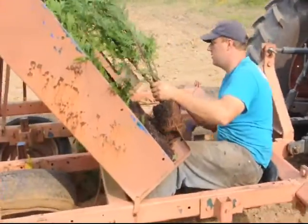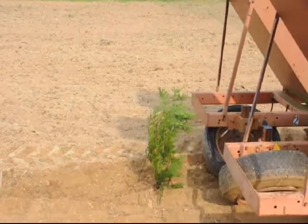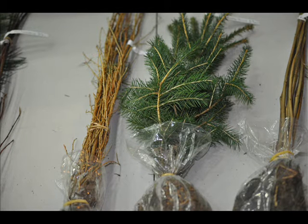We like planting arborvitaes because lots of people like blocking their neighbors, and arborvitaes are good for that. Other plants you can use are viburnums, which are easy to grow. You can also do spruces and firs, and the winterberry hollies.